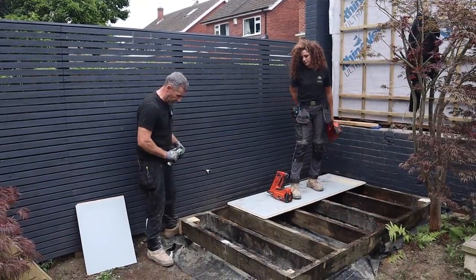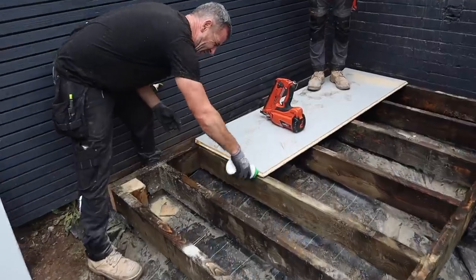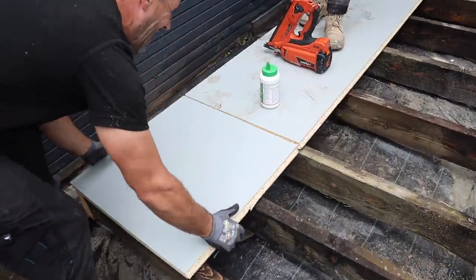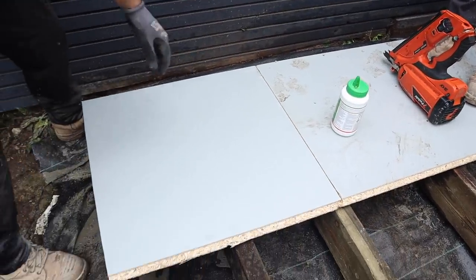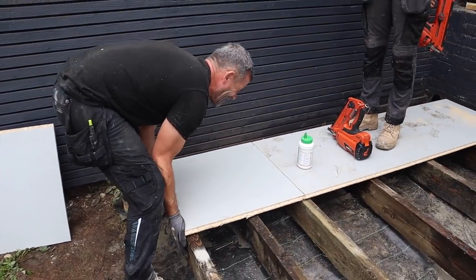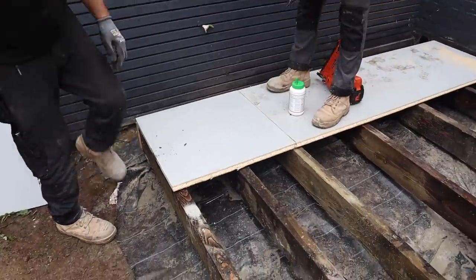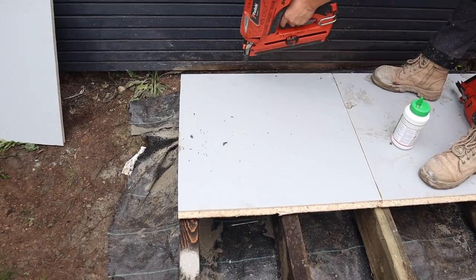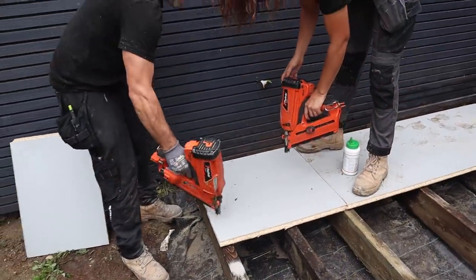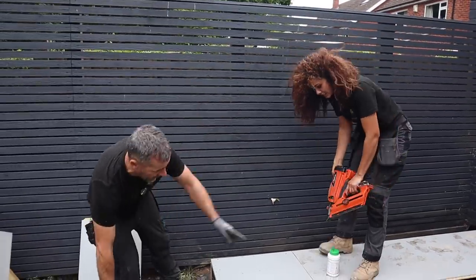The frame is all secure at the base now and we're ready to go. We're going to do it exactly the same way we would if we were building the garden room — same construction. Adam, cut me a board in half. Sorry, I sent you the wrong way — every day is a school day!